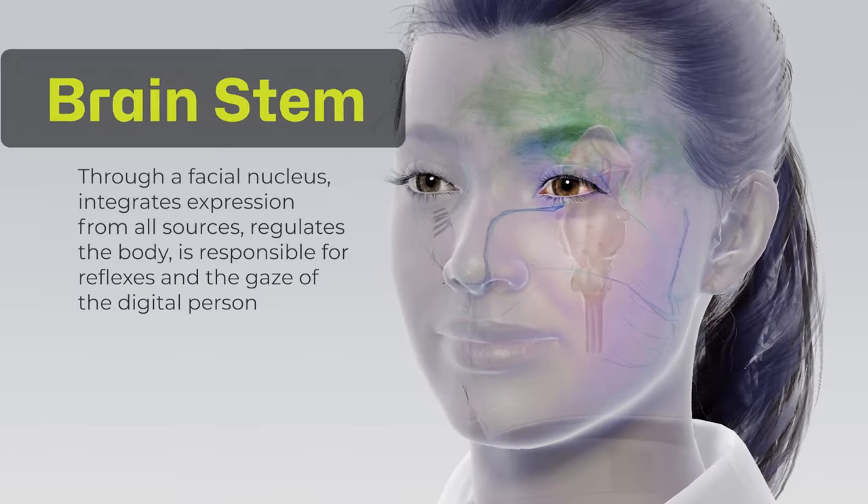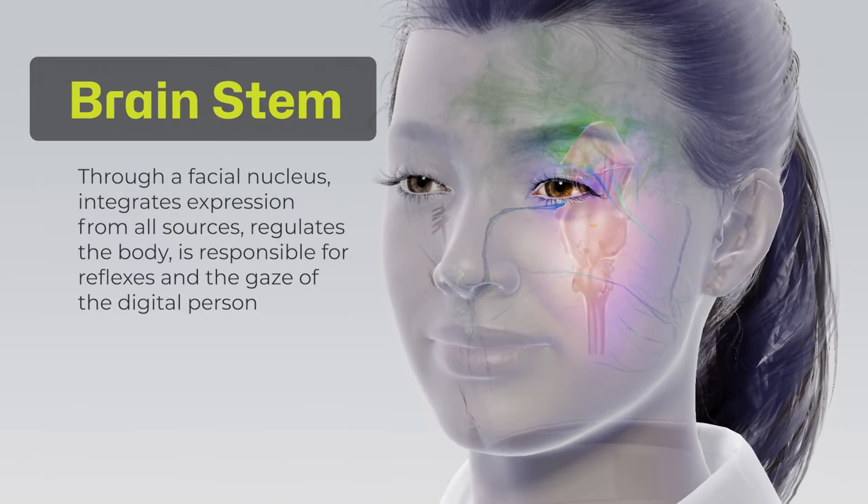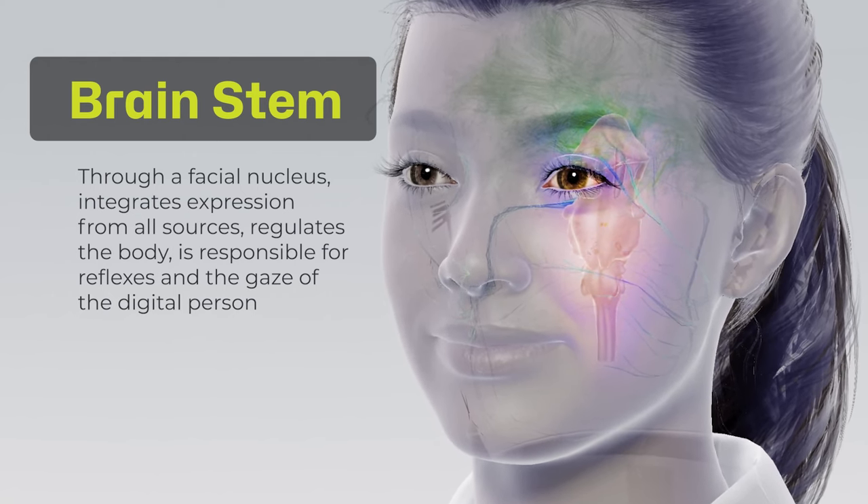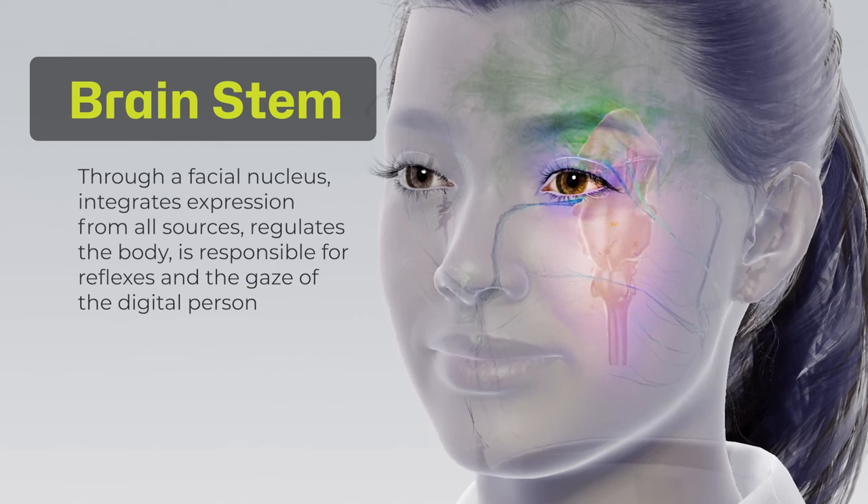We start with the brainstem, which through a facial nucleus integrates expression from all sources, regulates the body, and is responsible for reflexes and the gaze of the digital person.